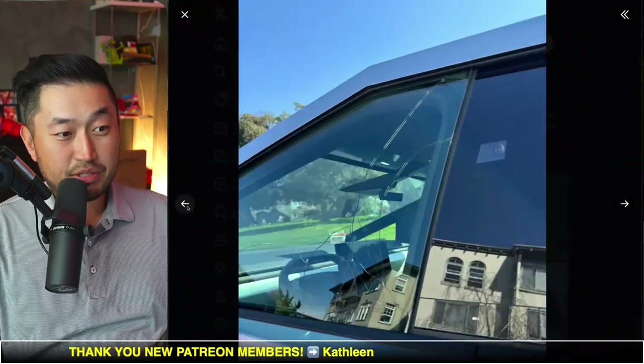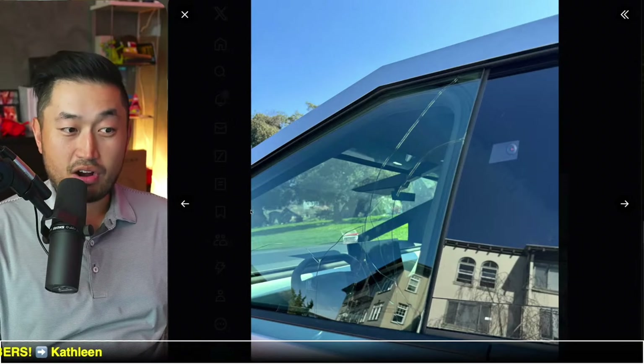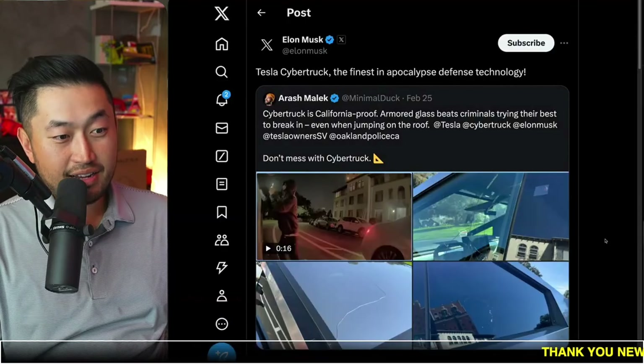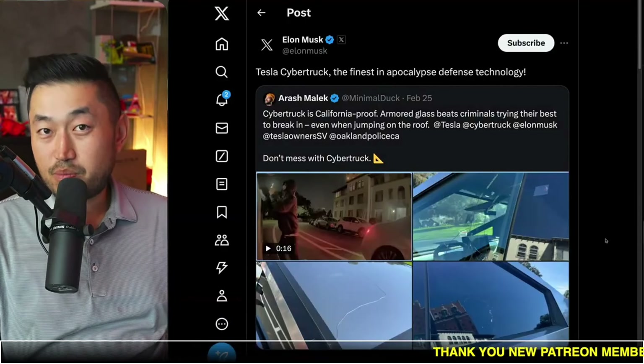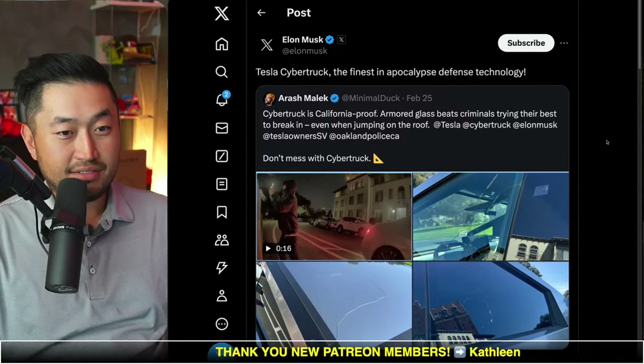It's pretty interesting and cool that the Cybertruck's glass is this strong. Tesla does say on their website that it is armored glass — thicker and more structurally sound — and it was able to protect the owner's items inside the Cybertruck.